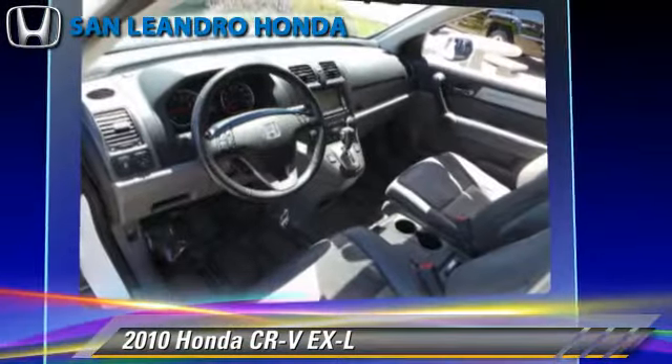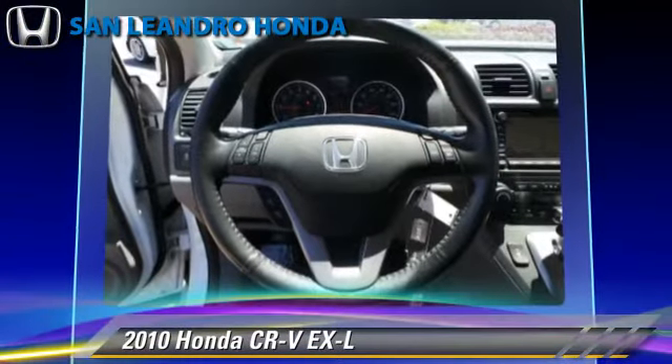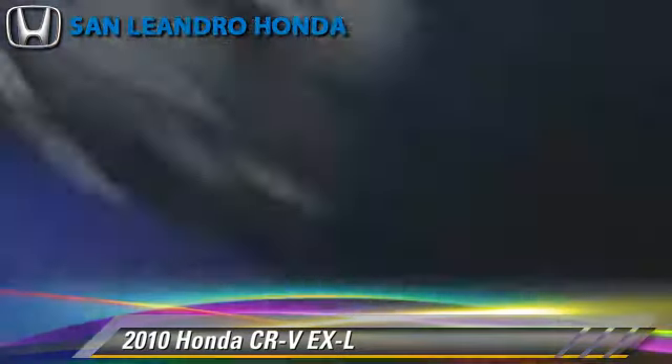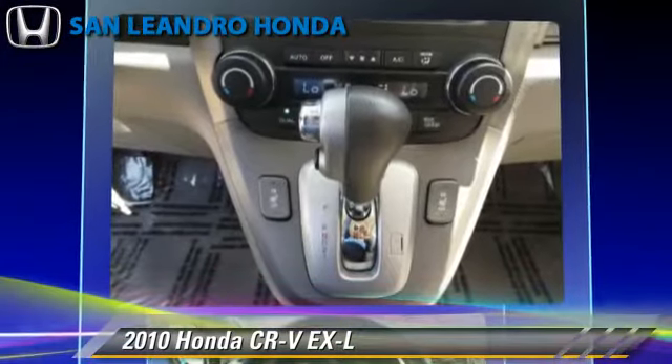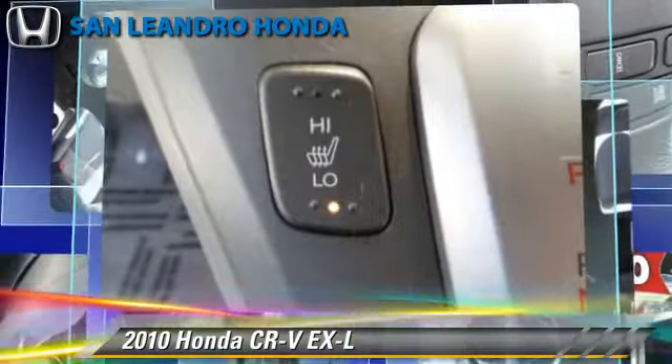Safety features include traction control, four-wheel ABS, and stability control. Comfort and convenience features include a multi-disc CD player, heated power mirrors, and satellite radio. Give us a call to schedule your test drive today.